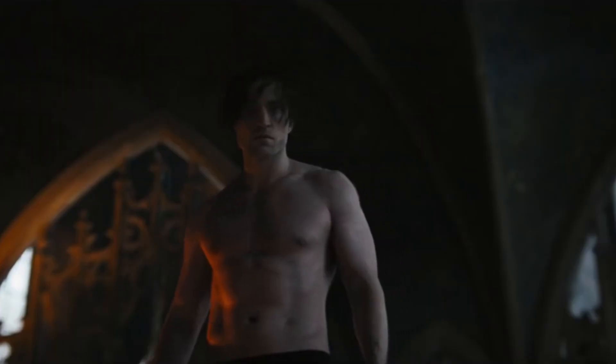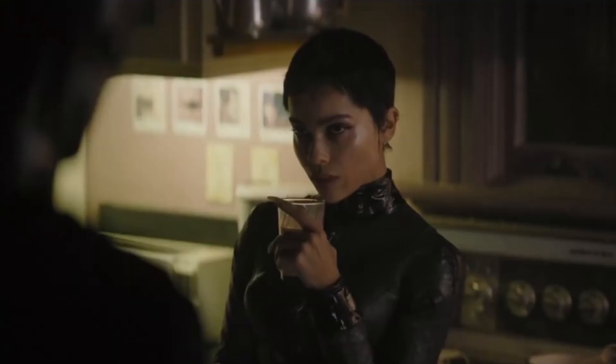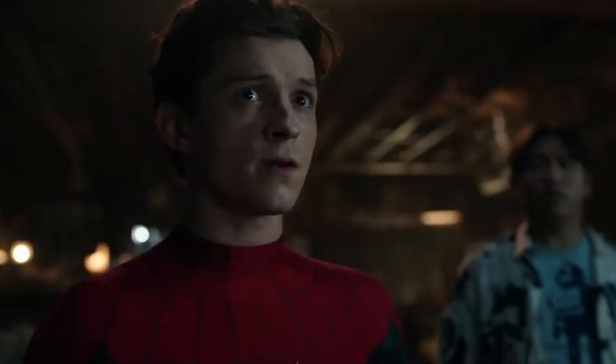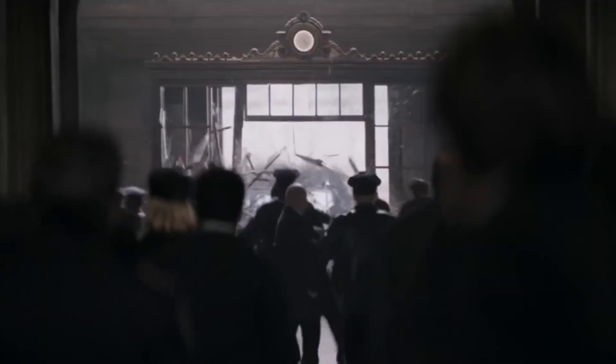Pattinson was reportedly paid $3 million for this role, which is not quite as large as the huge eight-figure salaries we've seen in recent years go to lead superhero roles like Robert Downey Jr. or Tom Holland. But taking into consideration this is his first time in this role, it's understandable. Robert Downey Jr. only made $500,000 for the first Iron Man movie, and Tom Holland made the same for his first solo Spider-Man movie. This $3 million salary will likely see a big jump if The Batman is successful and a sequel is ordered.